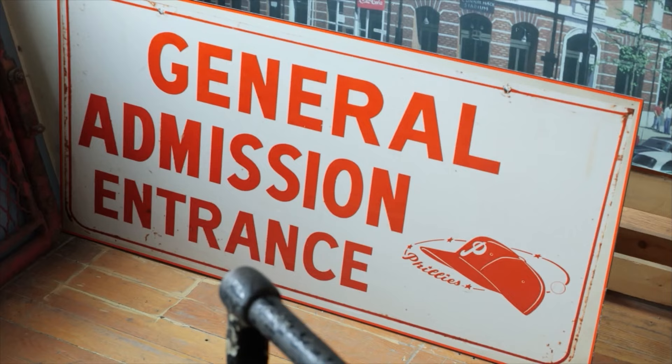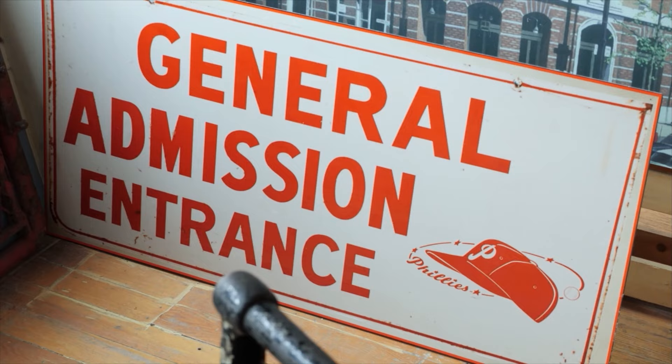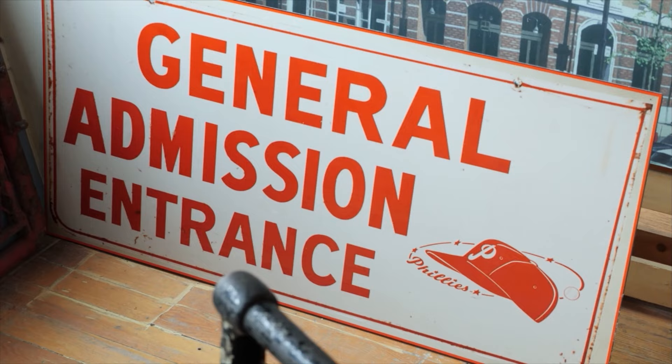I want to just spread the greatness of our national pastime. One item took 25 years — it was a piece of the old Yankee Stadium facade, the original Yankee Stadium. That's what happens. Sometimes you've got to jump on something because you don't get second chances.